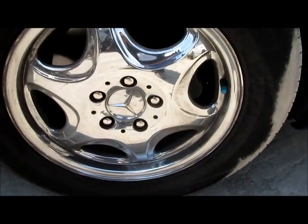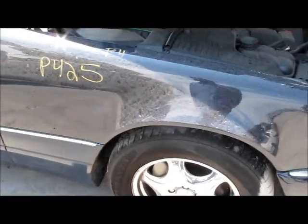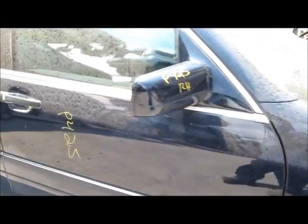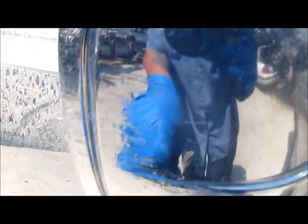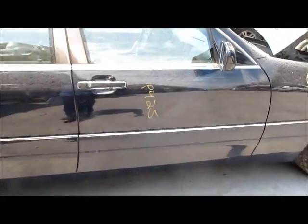Let's start on the wheel — 16 inches, fender in good condition. Door mirror — this door mirror has little scratches here. Door is in good condition.